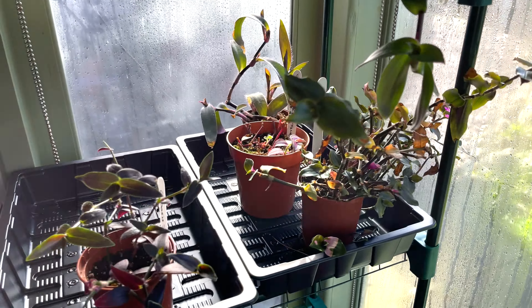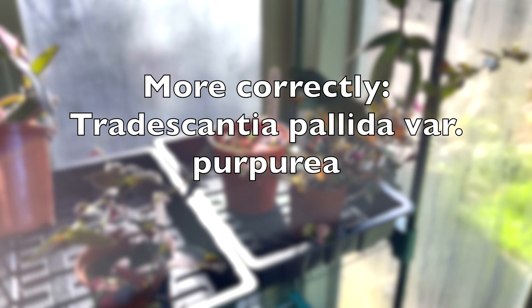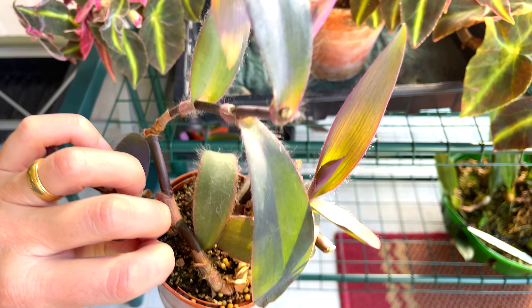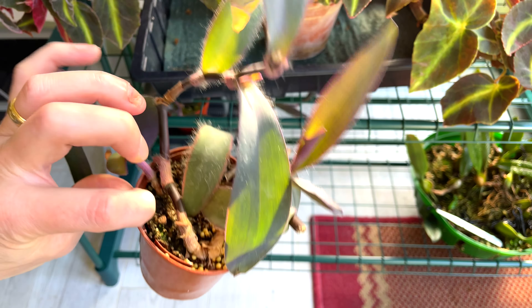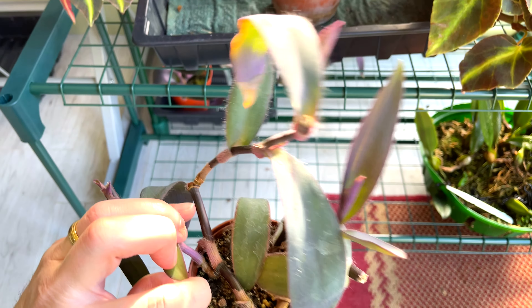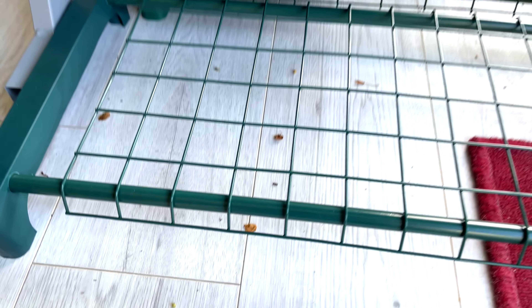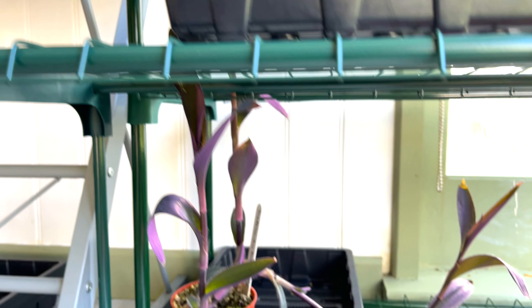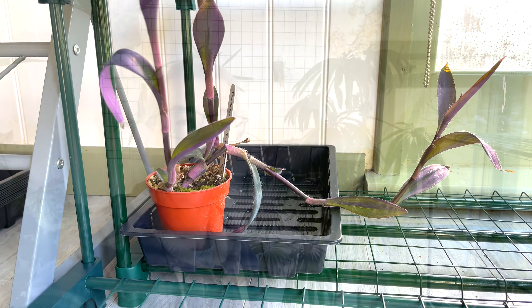Down here we have Tradescantia purpurea. I had absolutely loads of this — it just grows so quickly — so I had to chop it back. We're coming out of winter soon, so I needed a little bit of space. There's actually another one just popping through the racking over there. That's all the Tradescantia I own, all in various stages — some looking great, some not so great, but I'm sure they'll improve once the light levels and day lengths increase.